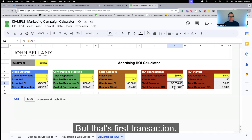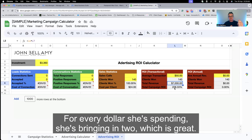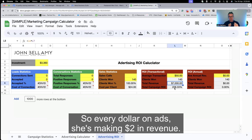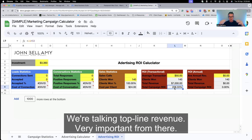But that's first transaction only — and the ad is profitable from first transaction. For every dollar she's spending, she's bringing in two. So every dollar on ads, she's making $2 in revenue. That's top-line revenue — we're not talking profit here. Very important distinction. So that's fantastic.